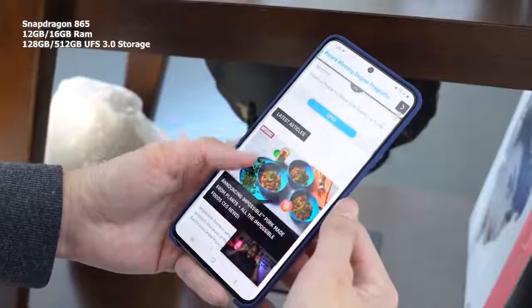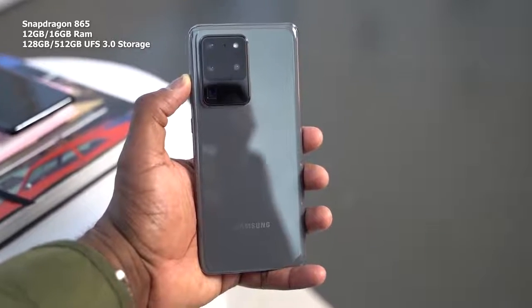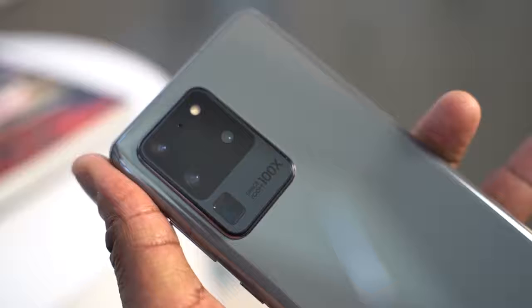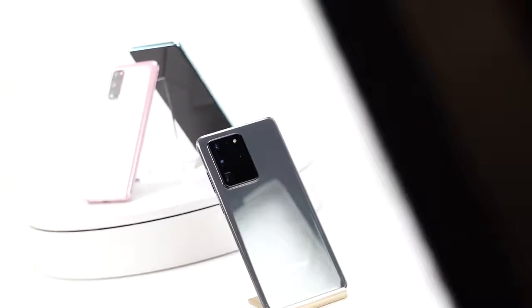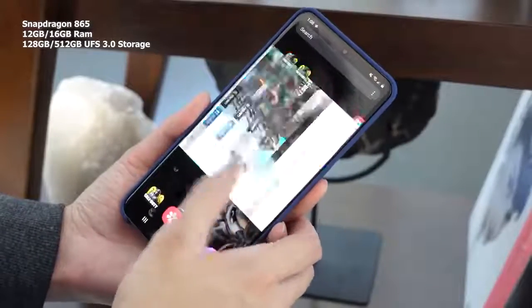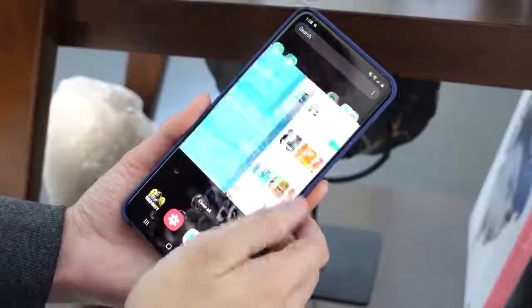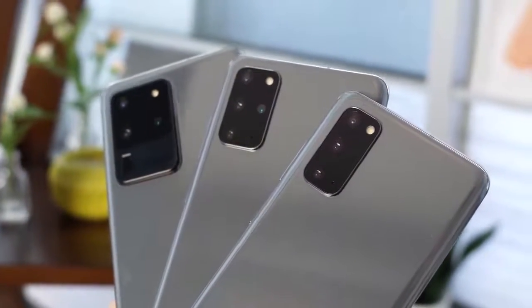The S20 Ultra comes with the Snapdragon 865 processor, which gives you a whole boost of performance in terms of gaming, CPU performance, and AI. Plus, the processor has an updatable graphics engine, so it will be updated from time to time — as a gamer, I really like this. You also have the ability to go up to 16 gigabytes of RAM, and it uses UFS 3.0 storage, which is much faster and great for day-to-day use.